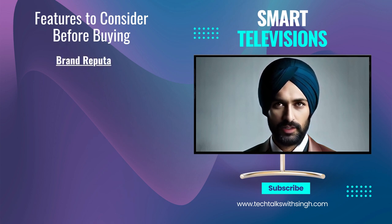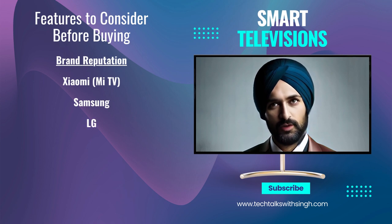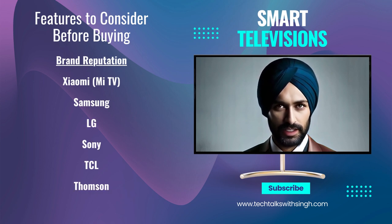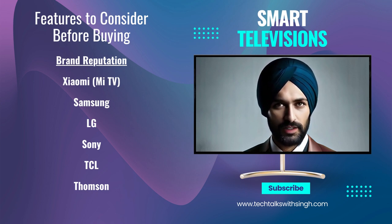Brand reputation: stick to reputable brands known for their quality and after-sales service. Some popular TV brands in India include Xiaomi (Mi TV), Samsung, LG, Sony, TCL, and Thomson.